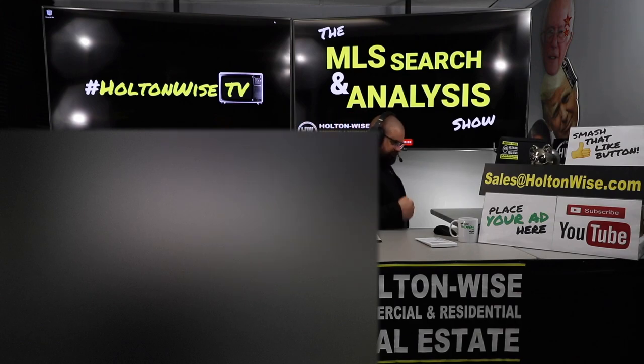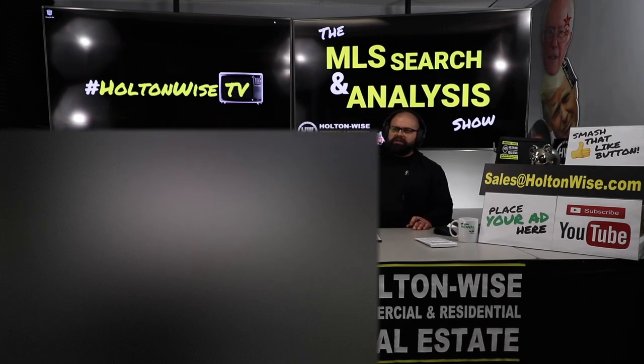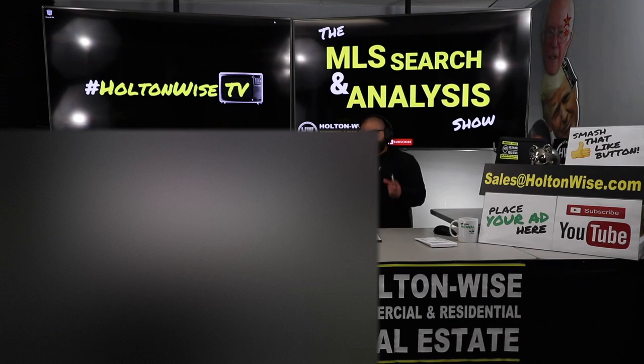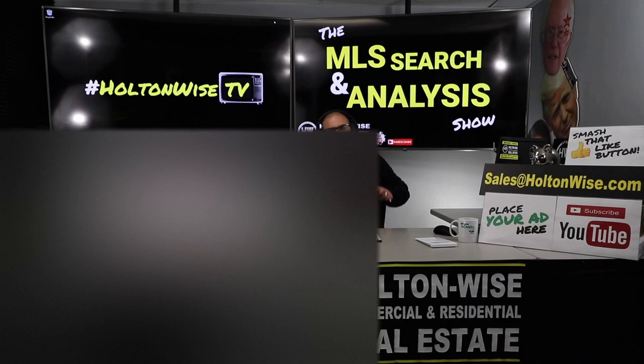I told you I was going to help you build an out-of-state real estate investment portfolio, because that's what we do. Here at Holton Wise, we are investors and property managers in the Cleveland, Ohio market — one of the most popular turnkey markets. In addition to Cleveland, we also have various partners in other turnkey markets: Kansas City, Indianapolis, Birmingham, Alabama, and Memphis.